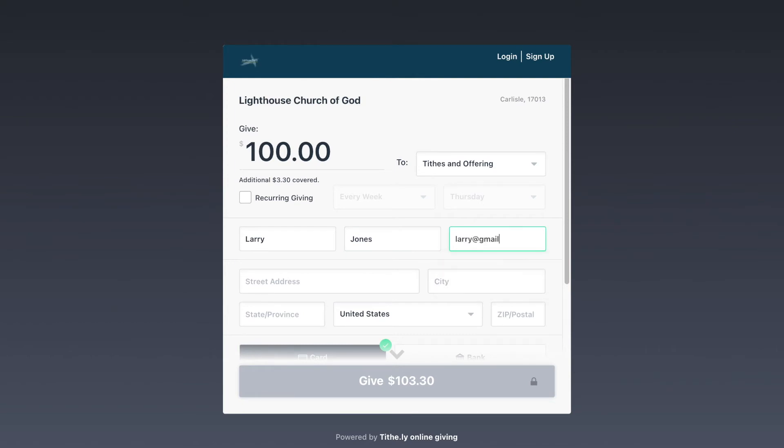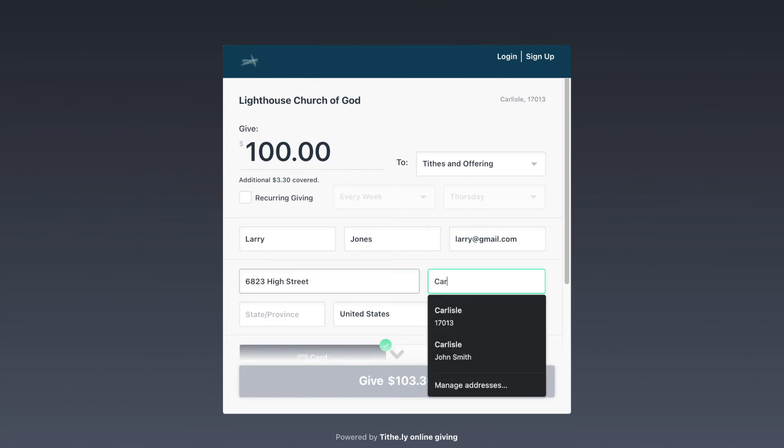If this is your first time giving online, you'll be prompted to create an account with our online giving solution, Tithely. This will keep all of your information secure. Please set up an account, enter your credit card number and your bank information, and then click confirm.